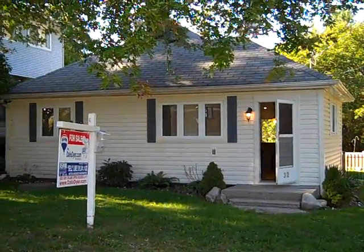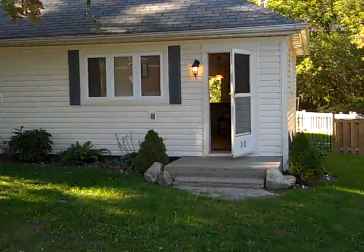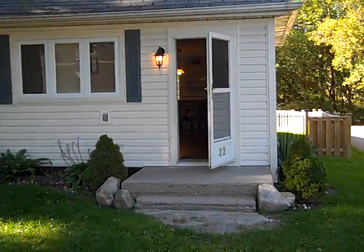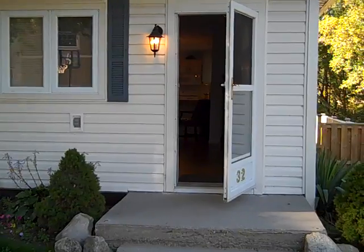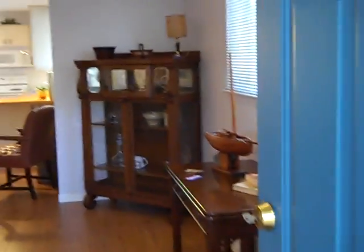Good day, my name is Dale Dyer — DaleDyer.com. We're outside of 32 Swastika Trail. This property is located on Pushins Lake, just outside of Cambridge, Ontario, very close to the 401, which is great for commuters from Guelph, Mississauga, and Toronto.